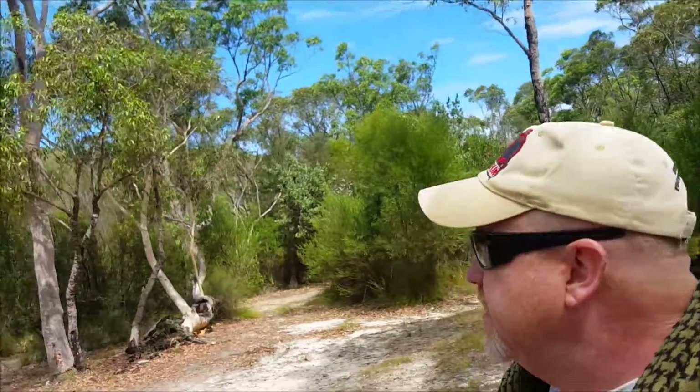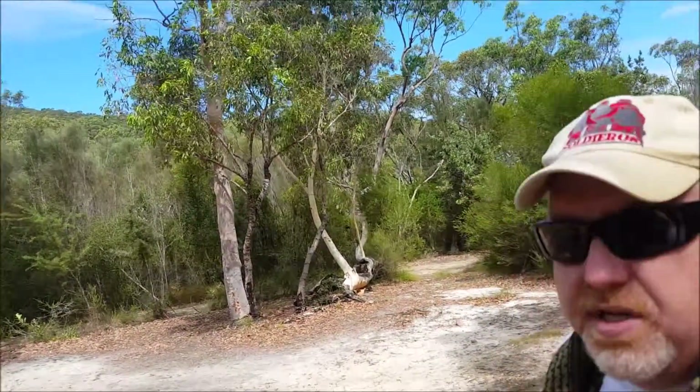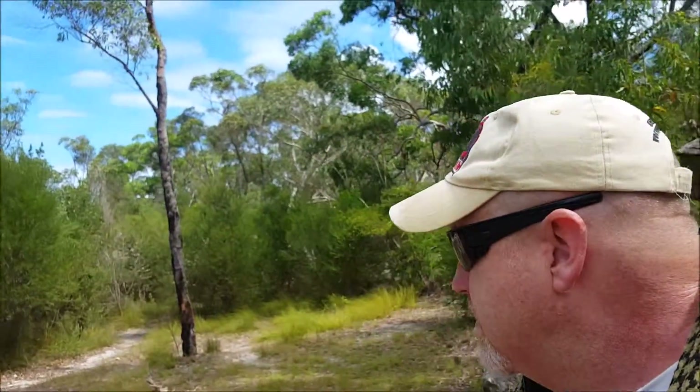I've never walked this walk before, so I thought I'd give it a go. It's beautiful and quiet, as you can hear. Not a soul around. There is a little bit of road noise from the highway, because you're a little bit closer to the highway here than you are on the Royal National Park side. Other than that, great walk — peaceful once again, very calming as always. Thanks guys. And remember, duty first. See ya.